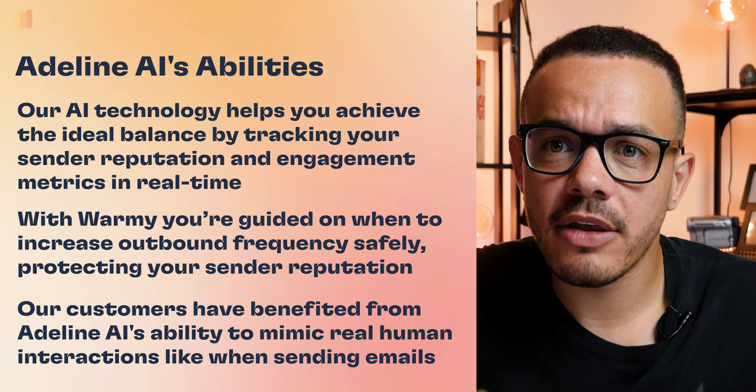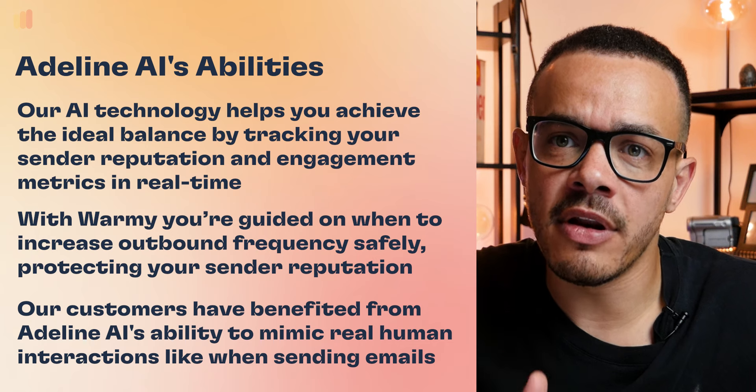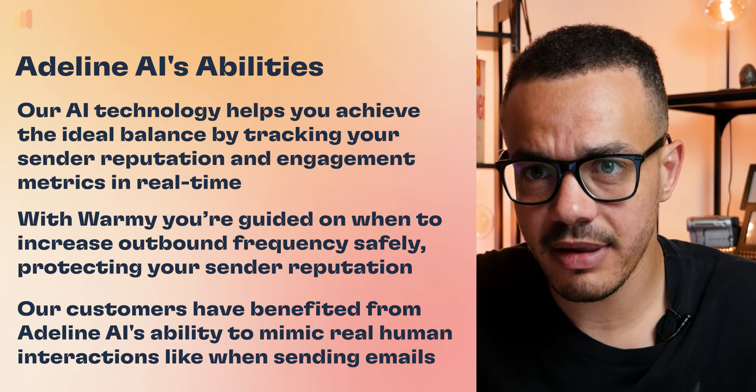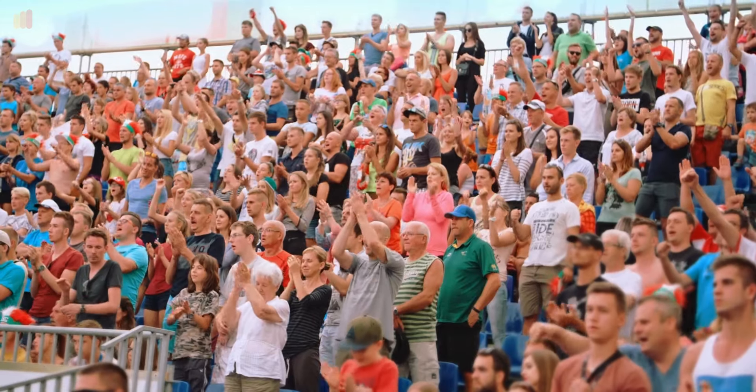We mimic human behavior. Here at Warme, we send, receive, and move your emails around mimicking real human behavior, effectively warming up your email and making sure your sender reputation is gradually increasing along with those email volumes slowly and gradually increasing.